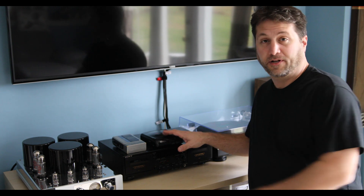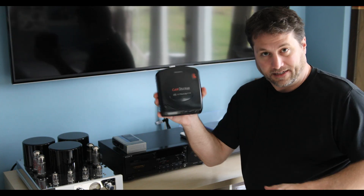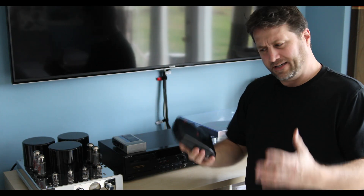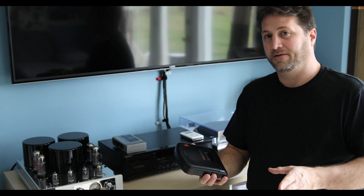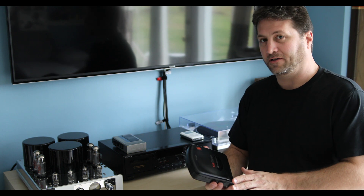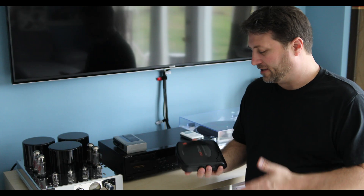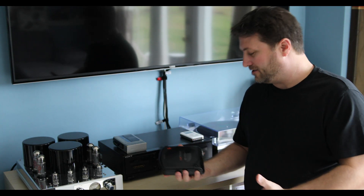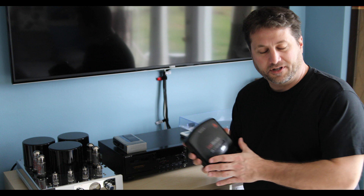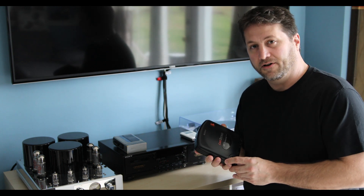Today's video is all about the Sony Discman. When I first started to assemble this video, I was mostly going to talk about my car Discman, because that's the one I had. But then I started to dive in a little deeper and really learn more about personal portable music players, and I was kind of fascinated by how quickly the evolution went from cassette to CD to MP3. I talk about the history of portable players, mostly the history of the Discman, plus a little bit of repair of this thing at the end.